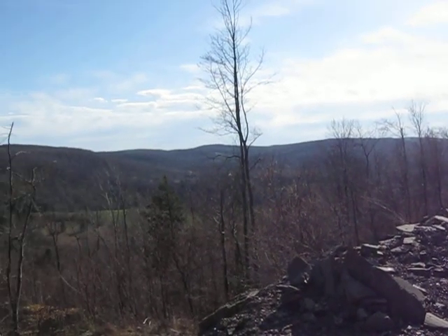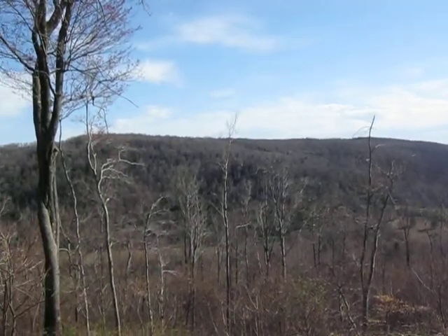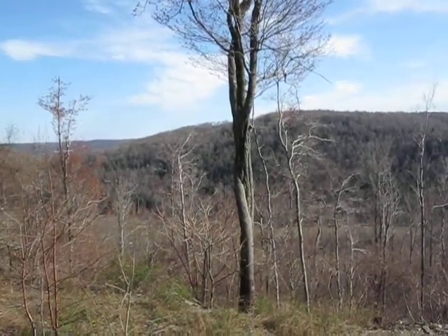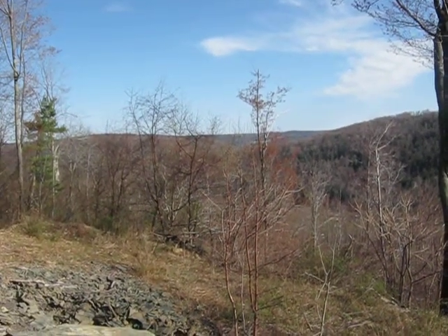So one of these days, my goal is to walk that ridge — about 5 miles of it — and see what we can come up with.